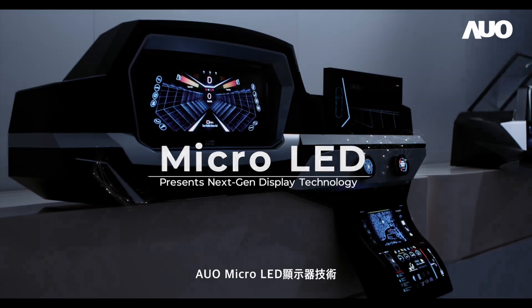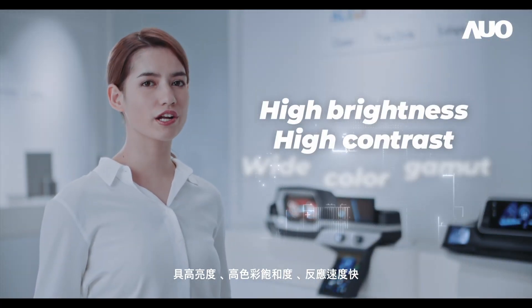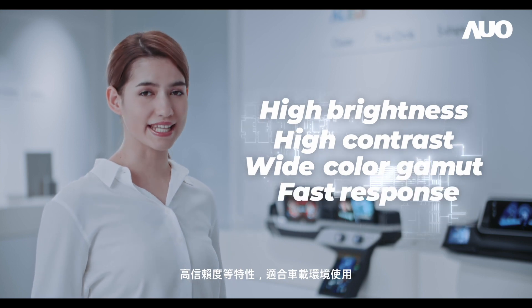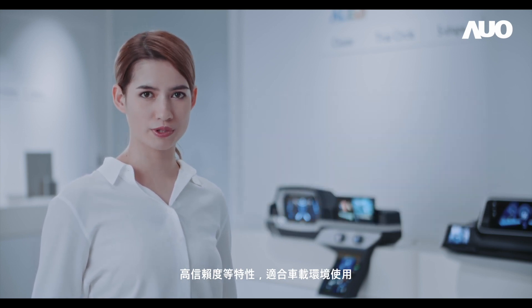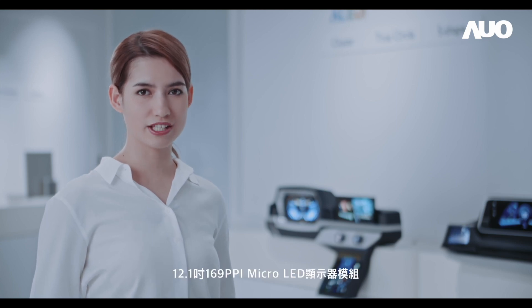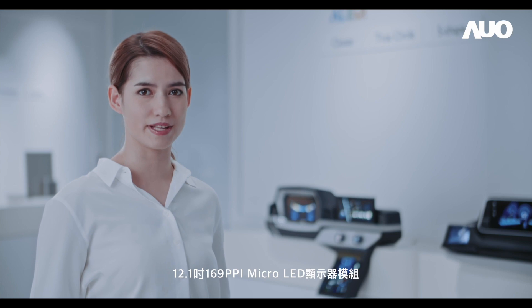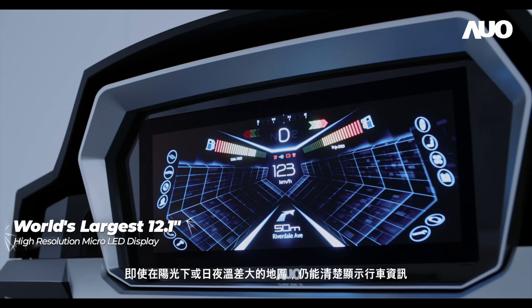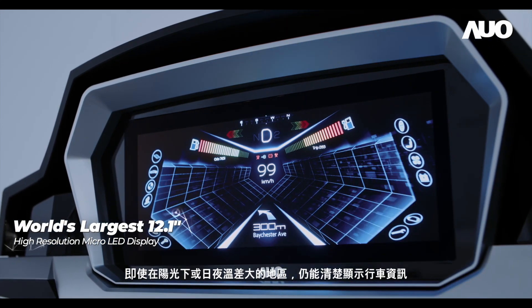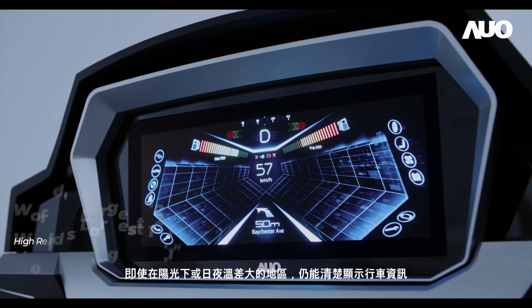AUO's micro-LED display technologies feature high-brightness, high-contrast, wide-color gamut, fast response, and high reliability, therefore are ideal for automotive display applications. The 12.1-inch, 169 ppi micro-LED display module is the world's largest single micro-LED display. Its high brightness offers good readability under direct sunlight or in areas with significant temperature variations.